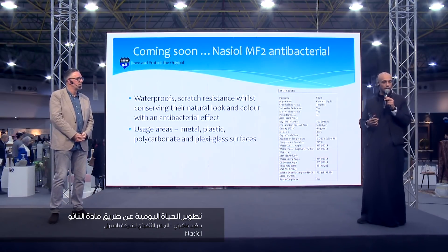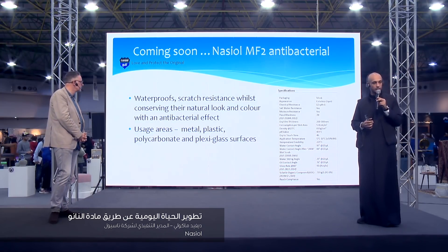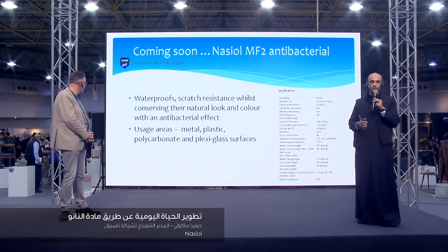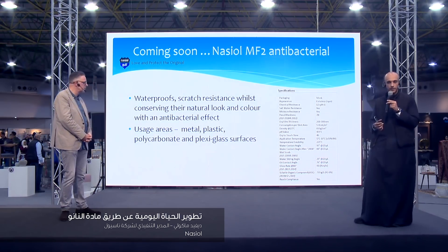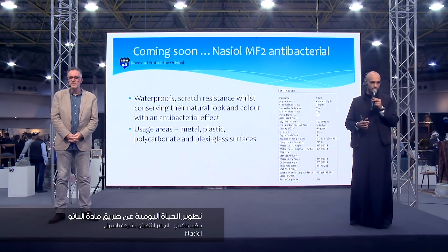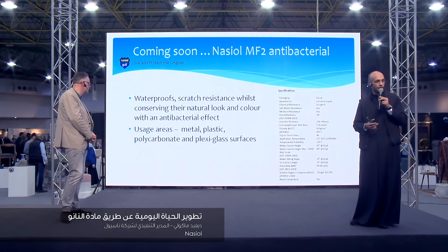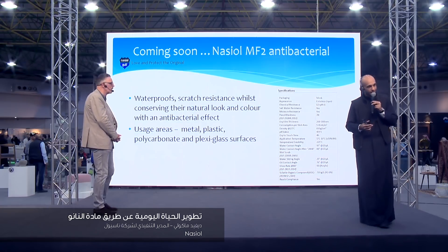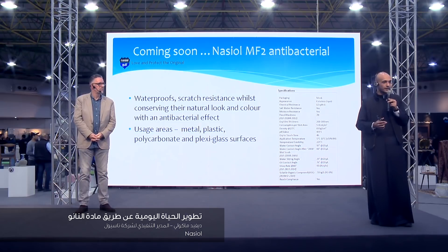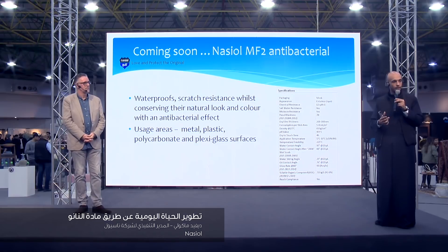The next product we're going to talk about is antibacterial coating, especially for facilities - the elevators, the doors. We have the ability to trap bacteria and get rid of them. We have a nano coating you spray on whatever surface you can reach and it eliminates the bacteria. We can coat anything you want with antibacterial coating.